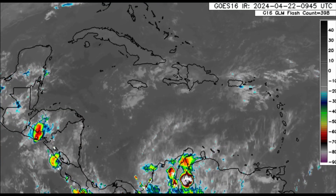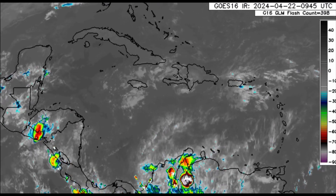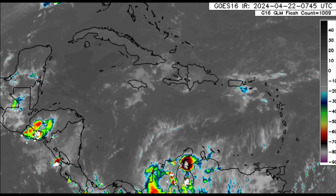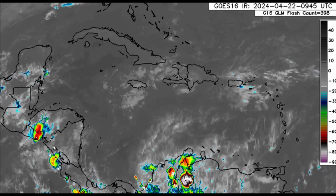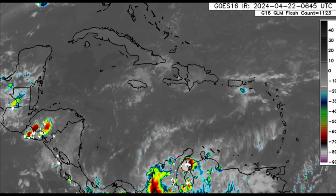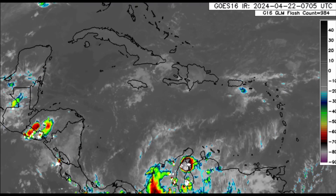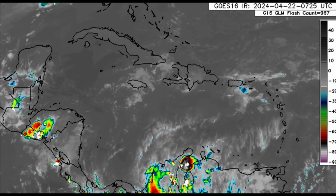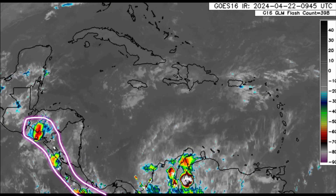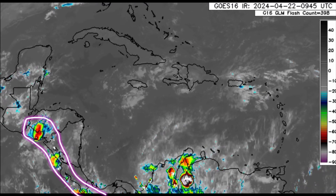Zooming into the Caribbean, we can see there are still some cloud clusters around Jamaica. Some areas got some well-needed rainfall yesterday, which is fantastic — even some heavy rain in some areas. We can see a similar story today; maybe not the same areas, but parts of the island could receive some additional heavy downpours. Headed towards Central America, especially for the Pacific coast going to El Salvador, offshore Nicaragua, Costa Rica, and Panama, it's a bit more active there.